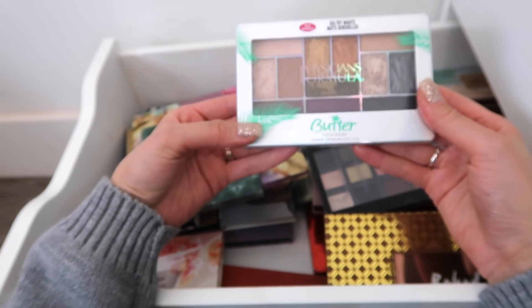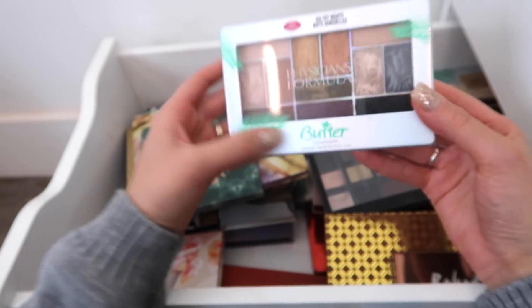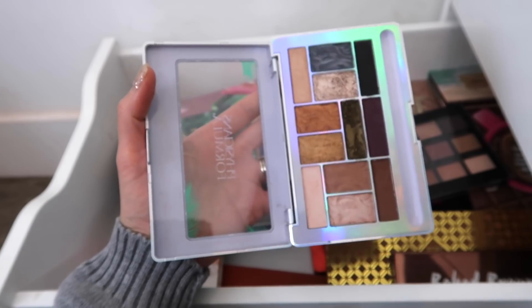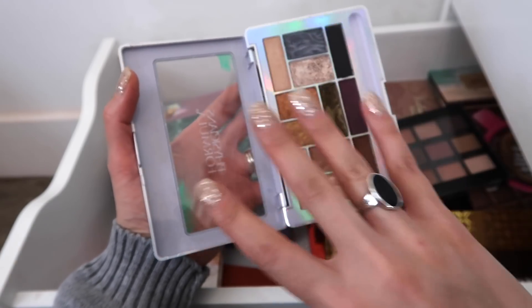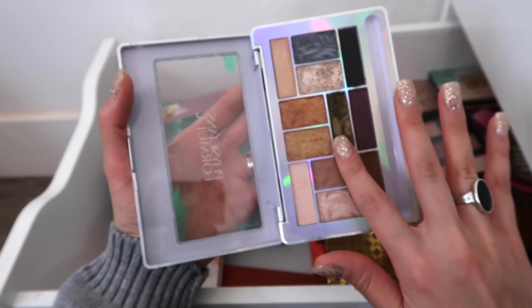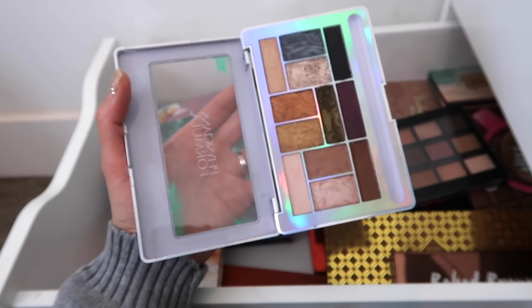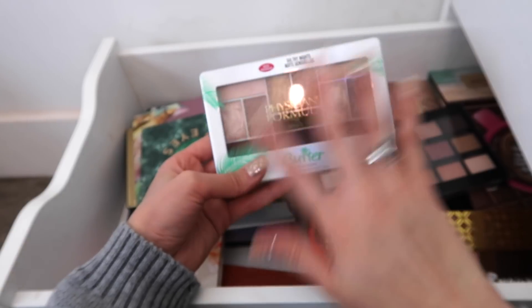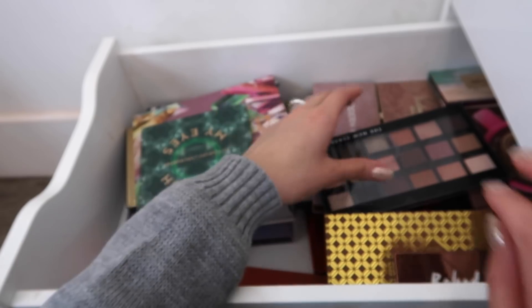This is a Physicians Formula palette — I'm going to be decluttering this. I actually like their formula, but if you ever watched my review video, I had an odd experience where one particular shade, when I mix it with makeup remover, ends up staining my eyes. The rest of the shades were totally fine, but that's enough reason not to want to keep it.